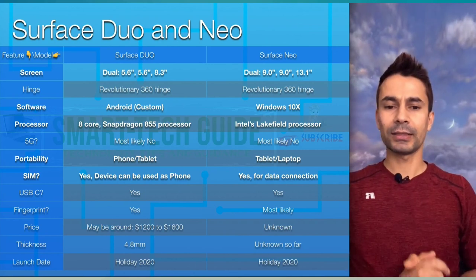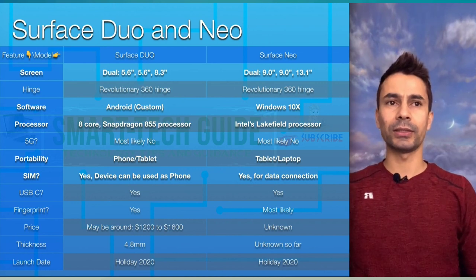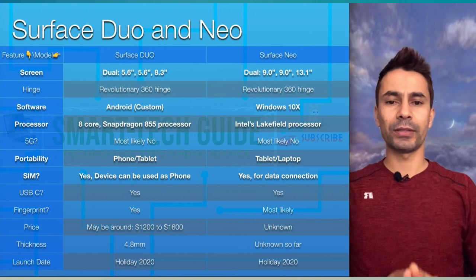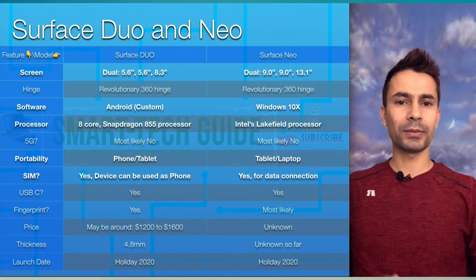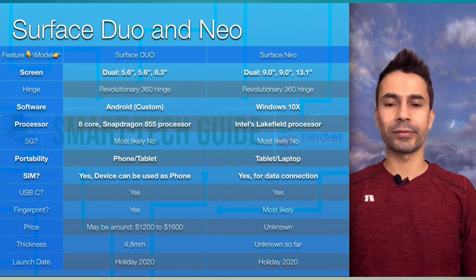These are the features and information I have so far about Surface Duo and Surface Neo. If you need anything, please feel free to comment in the comment box, watch my previous videos, and watch my future videos. Please share and subscribe to my channel.